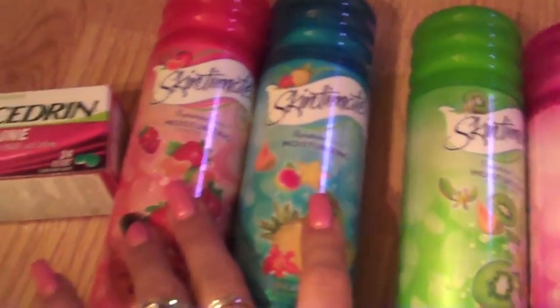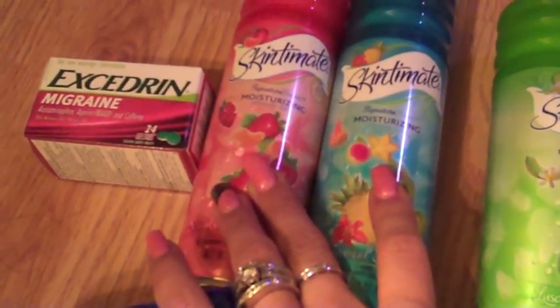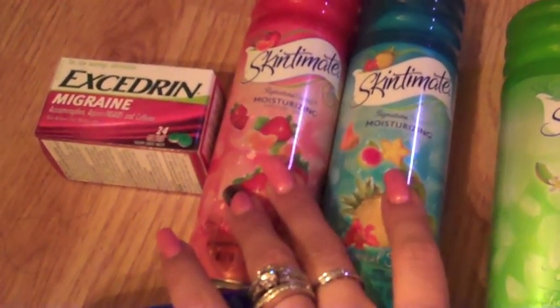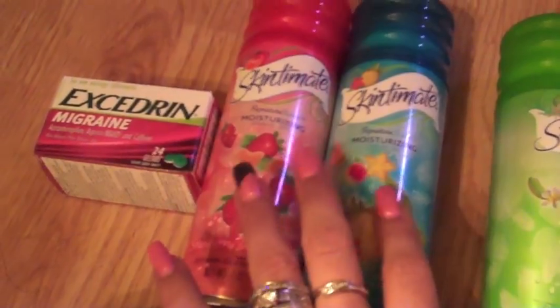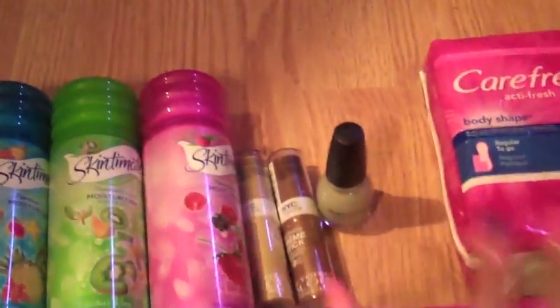I saved two dollars on two, so it would have been two for three dollars. After you purchased it, you got a dollar back, so that was really good. I basically paid a dollar for each of these, so I had two dollars that I put towards my purchase of everything else.